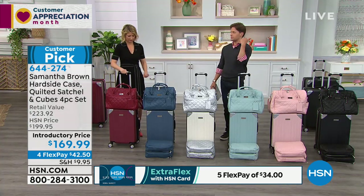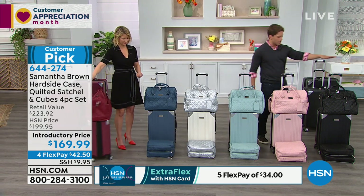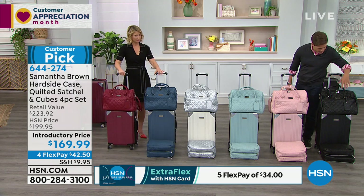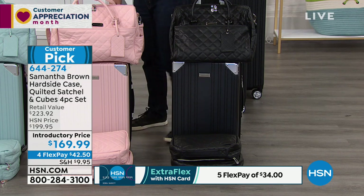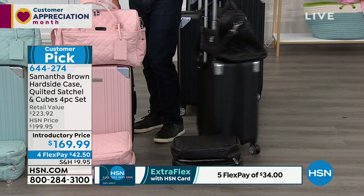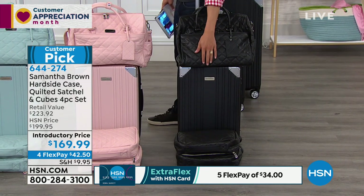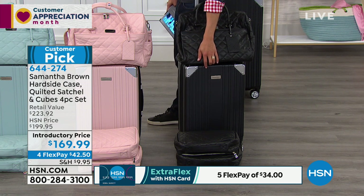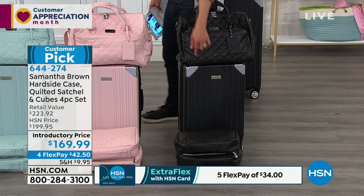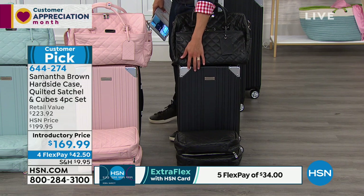We basically paid for your last checked bag, but now you don't have to check next time because you've got this. If you want our black set — the black quilted cubes, the black gorgeous duffel, and the black hard side luggage — there are only 200 left. This is the most universal color. Because of the way Samantha's designed it, you can have black luggage and not have it look like everybody else's — no red yarn, no curling ribbon, no strange duct tape, no emoji stickers.